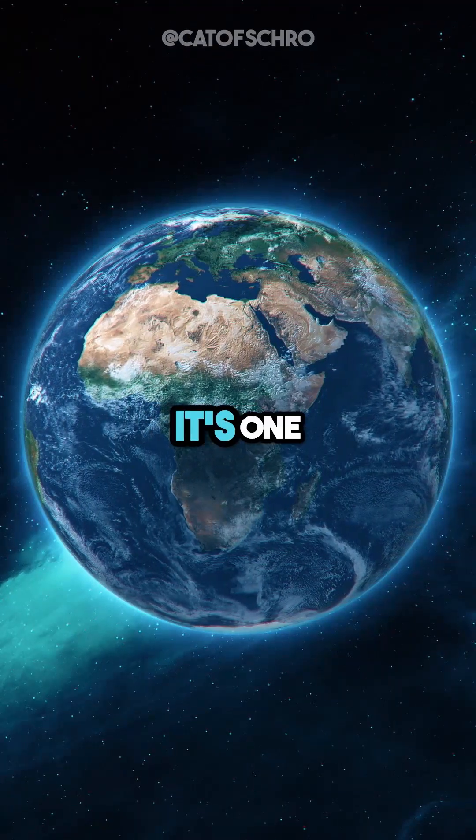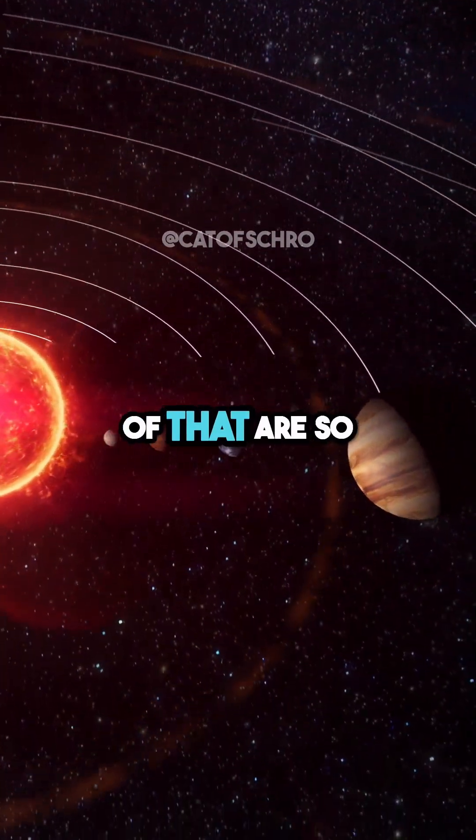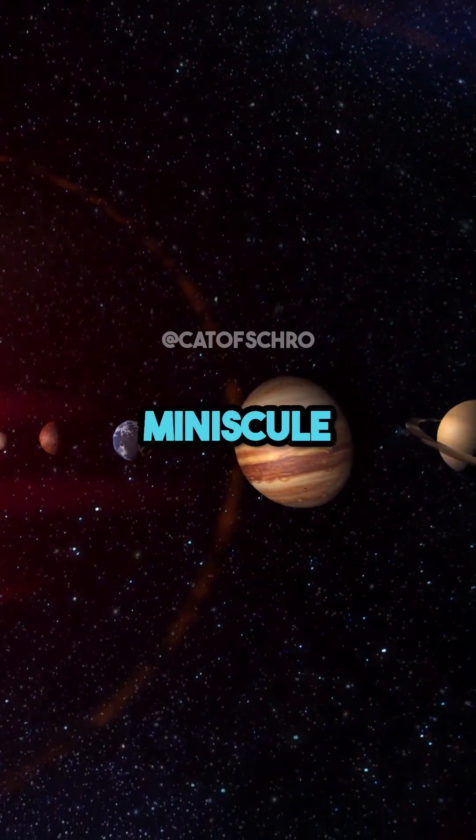And so that seems to be one of the best theories for the evolution of our solar system. But what are the chances? The chances of that are so minuscule.